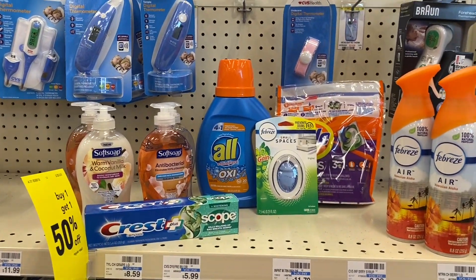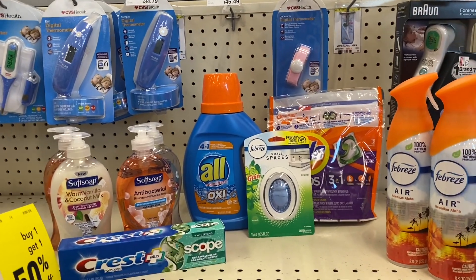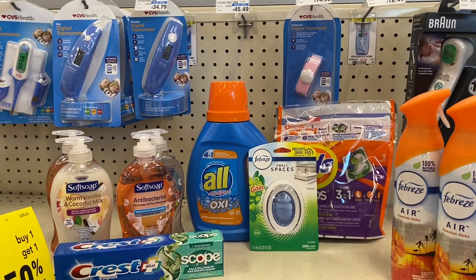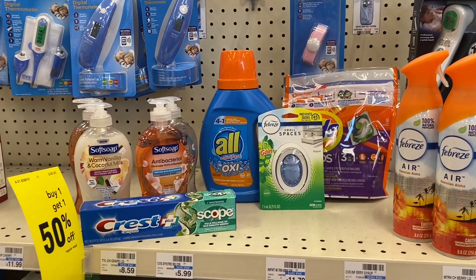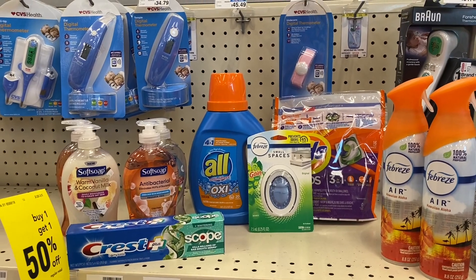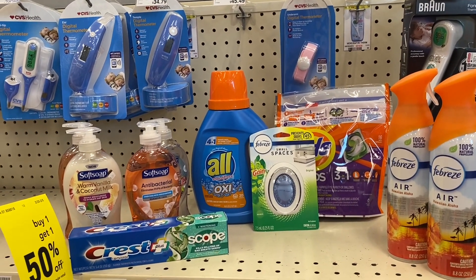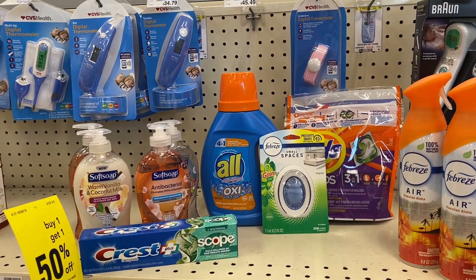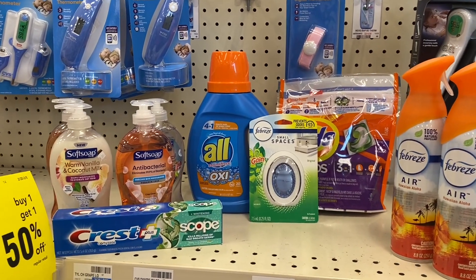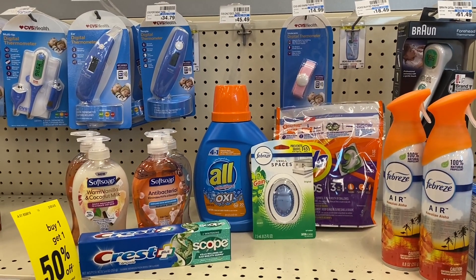Here is our small but mighty haul. We are doing two transactions because I'm going to show you how you can get your out-of-pocket low, low, low at CVS. I haven't been here since the last week of January, so it's been about a month. I don't want to exceed about $15 to $20 cash out of pocket, and we're absolutely going to be able to do that. If you are new to CVS, this is the strategy I suggest you use so you can keep your out-of-pocket low.